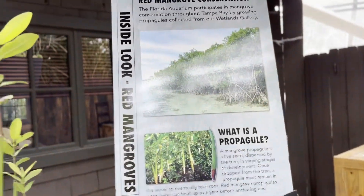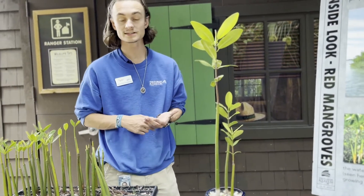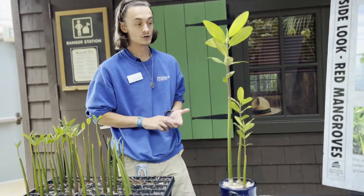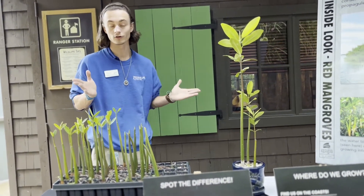I don't know what mangroves are. Mangroves are a very important tree here in Florida that is both water resistant and salt resistant. There are three different species of mangroves down here in Florida: black, white, and red. They're all green.